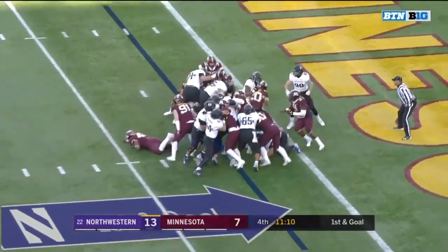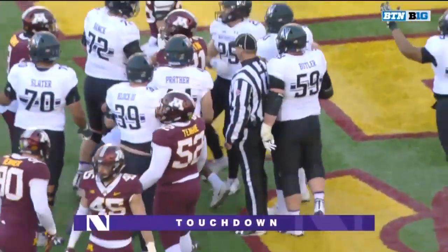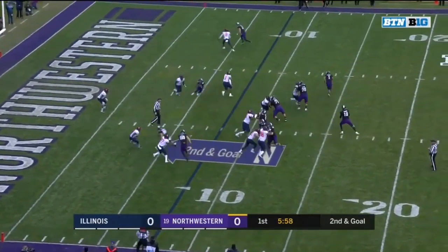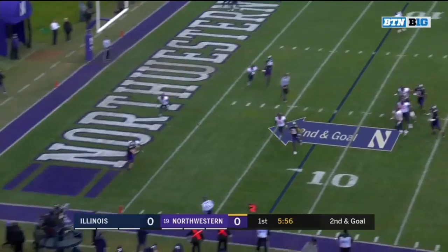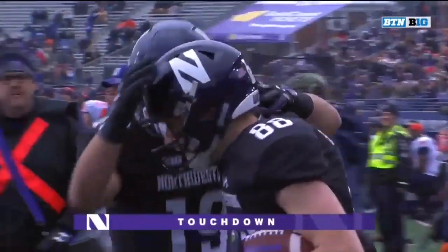Hand off Bowser and he's in again — second touchdown of the game for the freshman Isaiah Bowser. Skoranek in motion, Thorson to throw, lots of time for the end zone. Caught. Touchdown Skoranek, his third of the season, and the Cats are on the board first.